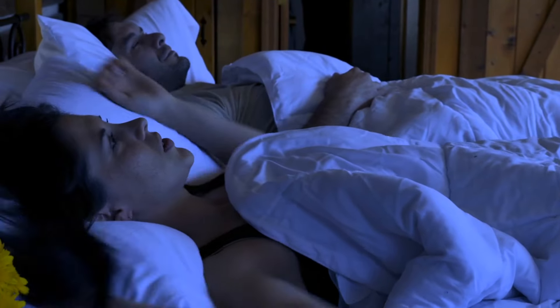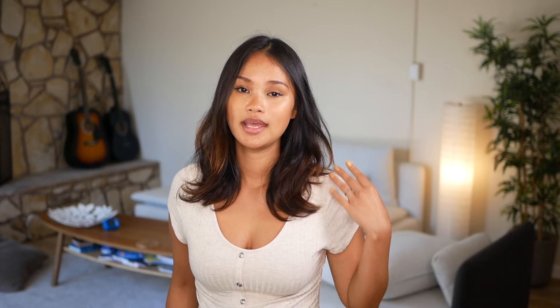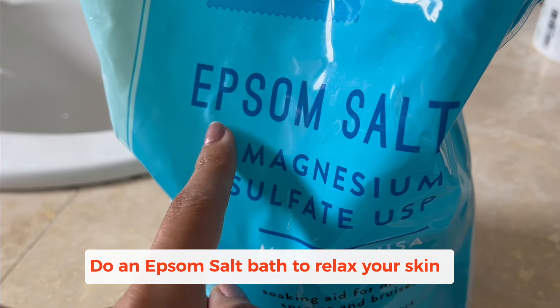Did you ever have trouble with itchiness keeping you up at night? Sometimes itchiness comes around when you're stressed out or feeling anxious, so relaxing your body before you go to bed can really help those itchy sensations go down so that you sleep better. If I'm having a flare-up and I have a hard time sleeping, before going to bed I soak in a bath with something relaxing like Epsom salts.